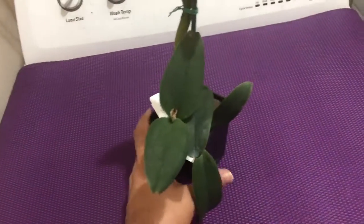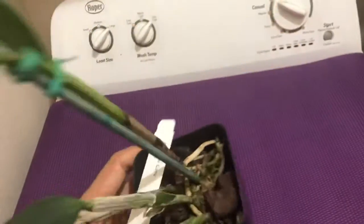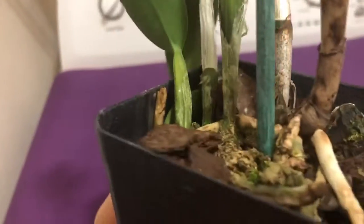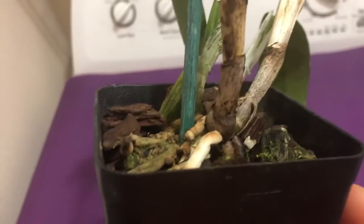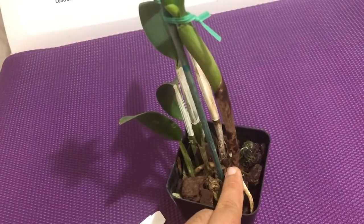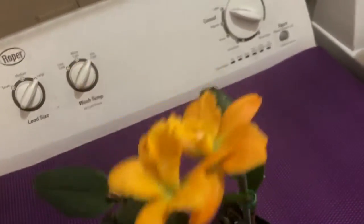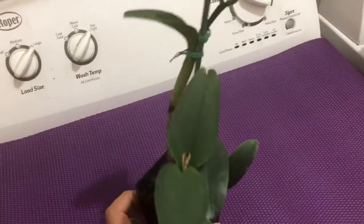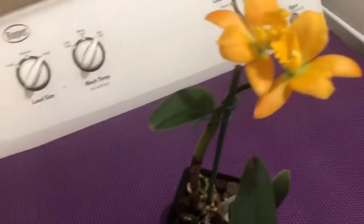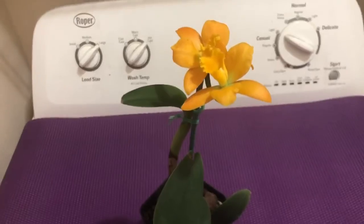This plant already has a flower spike, so I think this is the second time it's flowering. Hopefully I should see new growth somewhere once the flowers are done. If I take proper care, it should bloom again this winter. Thank you guys, thanks for watching. God bless you all, bye bye.